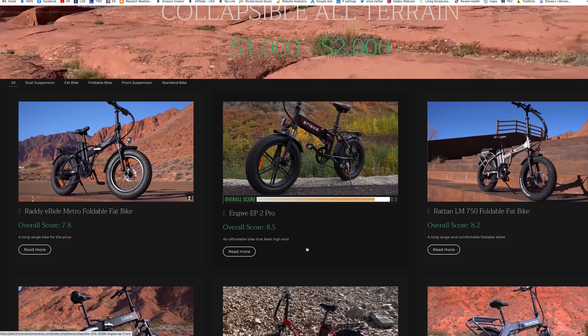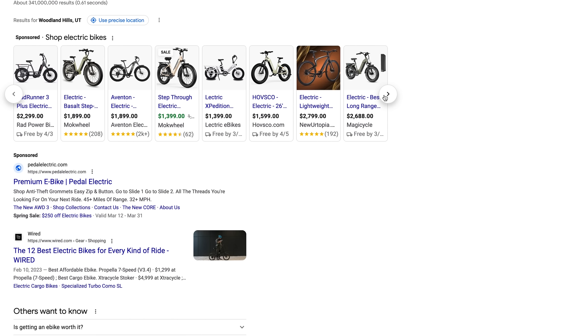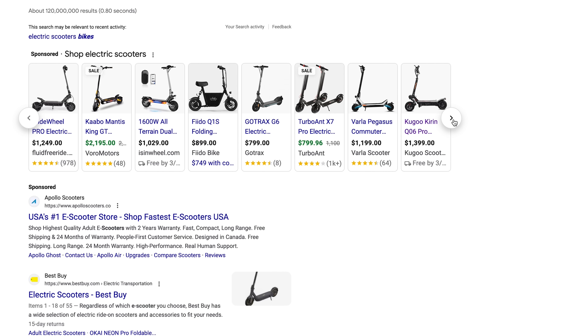If you've been looking or waiting for the latest spring deals on your favorite electric bike or scooters, stick around because I think this video is going to help you out. I spent the last month emailing a bunch of companies asking what discounts they currently have and will have as we come into spring, and I got more responses than I was expecting.